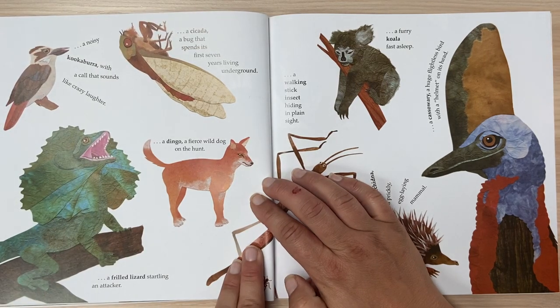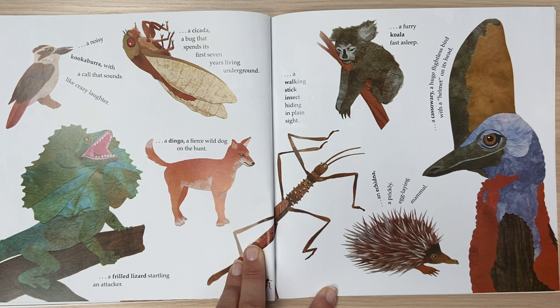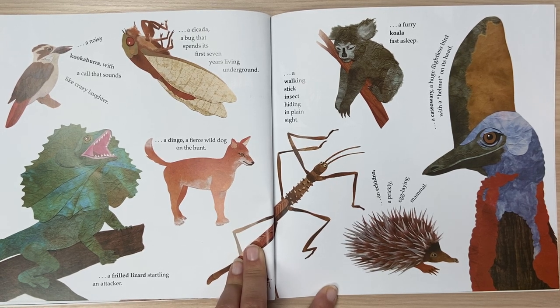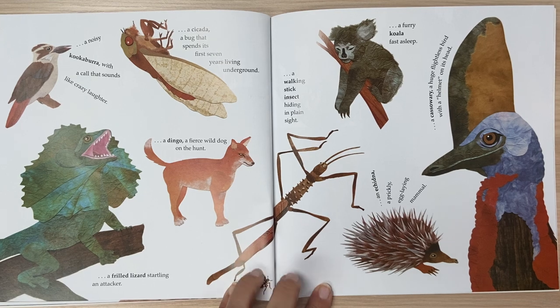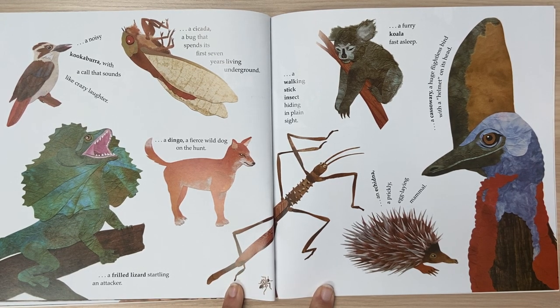A noisy kookaburra with a call that sounds like crazy laughter. A cicada, a bug that spends its first seven years living underground. A dingo, a fierce wild dog on the hunt. A frilled lizard startling an attacker. A walking stick insect hiding in plain sight.